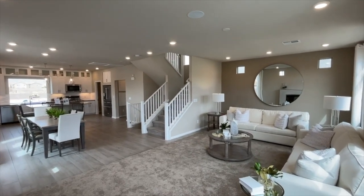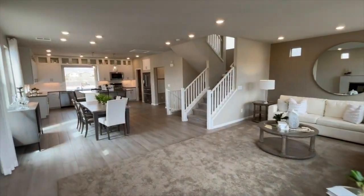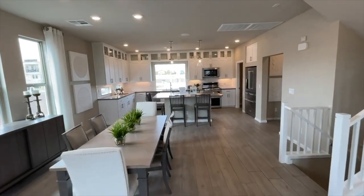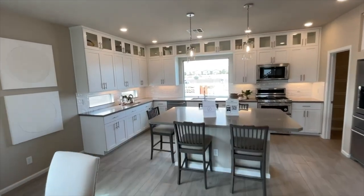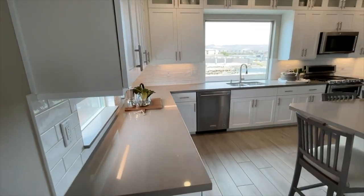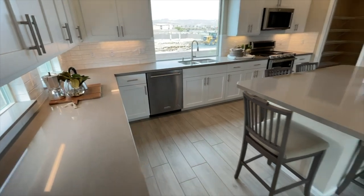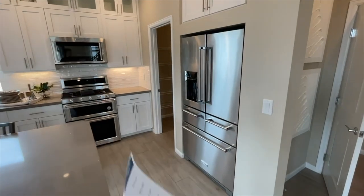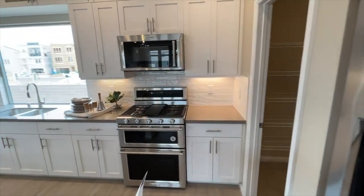We've got nine-foot ceilings here on the main floor, which is a great option. They also have another model we're going to tour next — the Candela plan — which is more for an entertainer. That one has the main floor at the top with plenty of mountain views all around. Over here in the kitchen we have the upgraded quartz countertop, as mentioned earlier, everything standard is what's included.